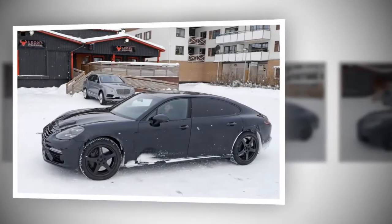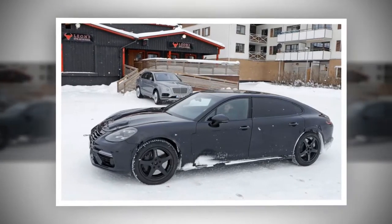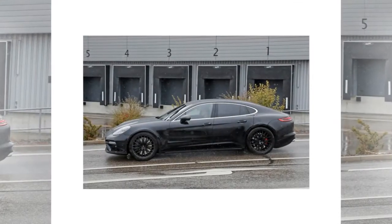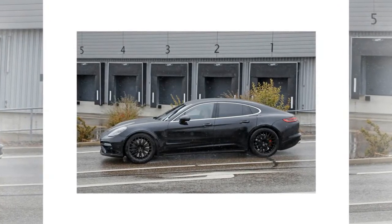Likely to break cover in late 2018 or early 2019, the next generation Flying Spur will bring major improvements to the nameplate. Arguably the most important is the MSB platform, which already made its debut in the new Porsche Panamera.